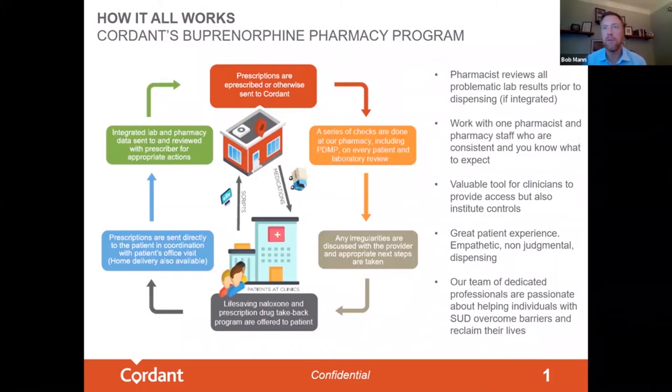Let me show you how this works. Prescriptions are e-prescribed or otherwise sent to Cordon's pharmacy before the patient is due. Our pharmacy team, who specializes in MAT medications like buprenorphine, reviews the prescription, checks the last fill date, reviews the state PMP, and reviews any drug testing information. Since you're working primarily with one pharmacy, you maintain control of your prescription through this entire process.